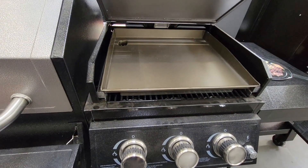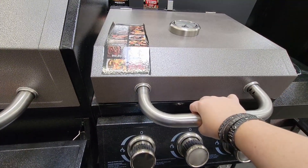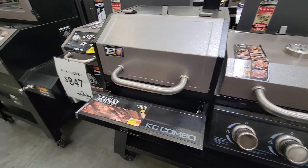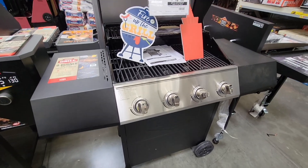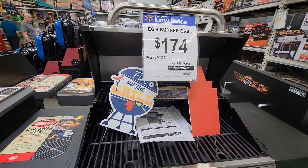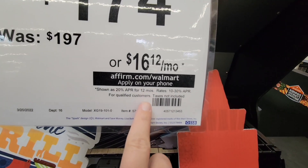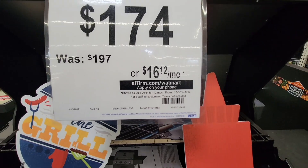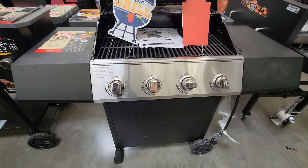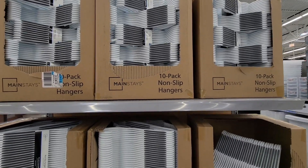I do like the flat grills - they're perfect for breakfast or lunch, and you don't lose food through the grates, which is always a problem with veggies. Here's the traditional grill at $174, which is more affordable. With Affirm, that's only $16.12 a month, so you can still get all your grilling needs covered.